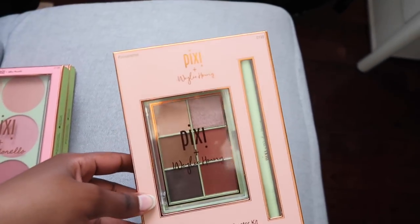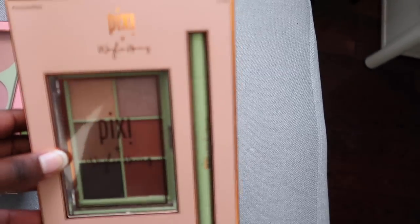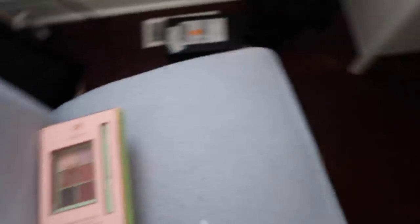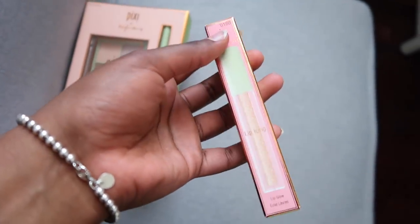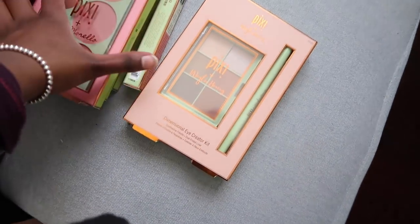Last but not least, there's this really pretty eyeshadow palette from Wiley — I love the neutrals — and it also comes with an amazing liquid eyeliner pen. And you'll also be getting a lip icing, which is basically a shimmery lip topper — it's so pretty, like a gloss. So one winner will be winning all of this.